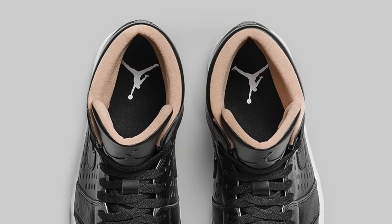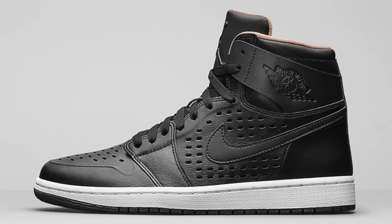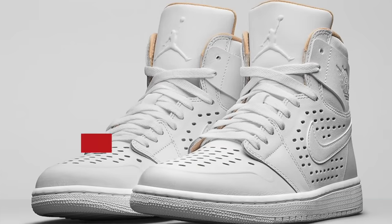Jordan is kind of getting into the black kicks phase as well with the premium Jordan 1, though this pair will have a lot more perforations than your usual sneaker. These will come in white as well, and those will cost you $160.